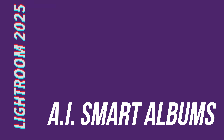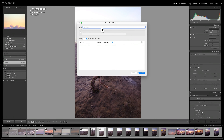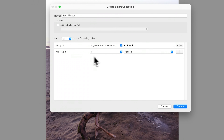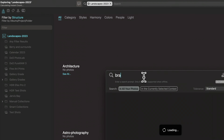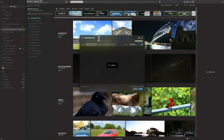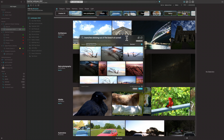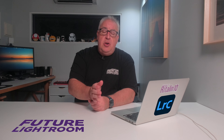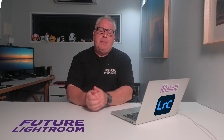Lightroom already has smart collections, which are created dynamically based on conditions related to metadata — all five-star shots taken on a 50mm lens, for instance. While those are handy in certain specific circumstances, they don't help much with the subject matter in a photograph. If you want to see how useful AI smart albums could be, take a look at Peak2's amazing AI search, which can do this already. An example of an AI smart album could be sunset landscape photographs taken at the beach, or daytime cityscapes that include a bus and a taxi — compiled not from metadata, but from the content of the photograph as described by Lightroom.